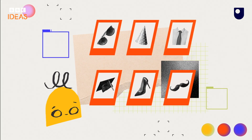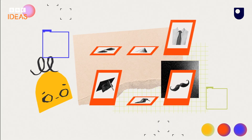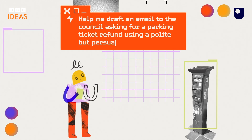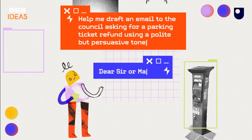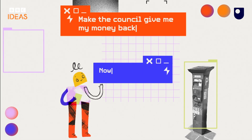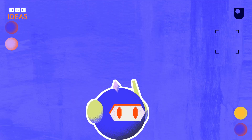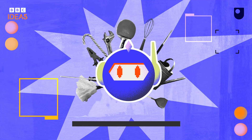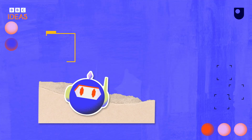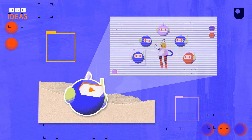And think about tone. If you want help with an email, give it information about who you're writing to and how you want to come across. 'Help me draft an email to the council asking for a parking ticket refund using a polite but persuasive tone' should give you a better draft than 'make the council give me my money back.' And of course check the draft is correct and expressed in the way you want it to be. Remember, Generative AI has created a set of handy tools, but they aren't perfect and you definitely need to cross-check everything they say.